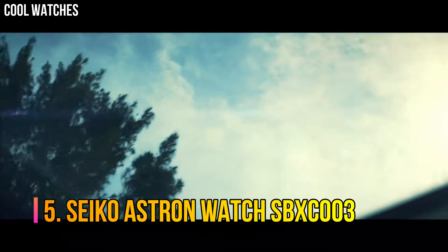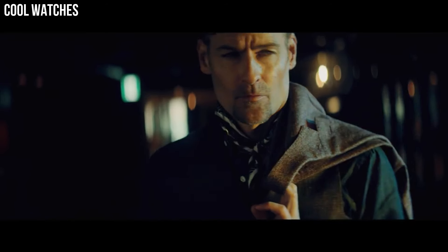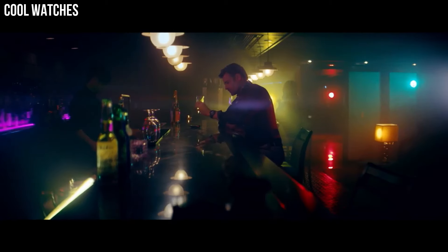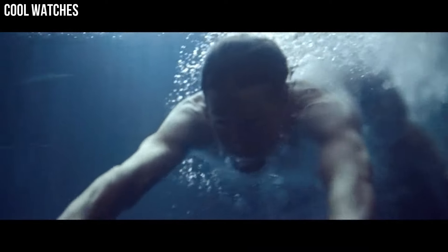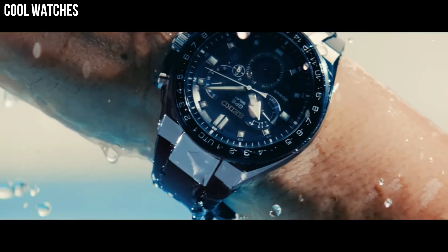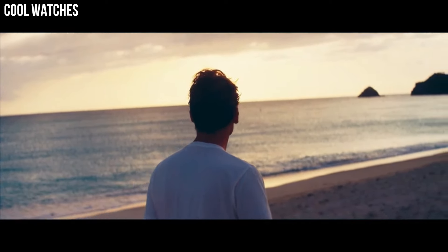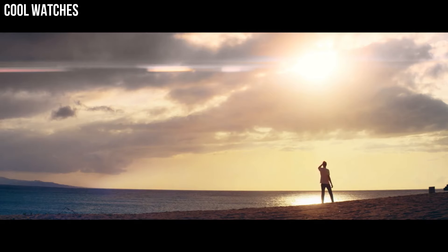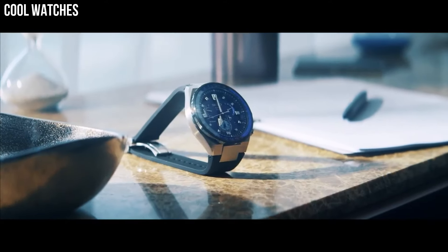Number 5: Seiko Astron Watch SBXC003. Solar quartz movement with 5X53 caliber. Titanium hard coating ceramic case of round shape. Case dimensions 42.9mm in diameter and 12.2mm in thickness. The dial of this Seiko watch is black, display type analog. Sapphire super clear coating glass, titanium hard coating band in silver. 100m water resistance.